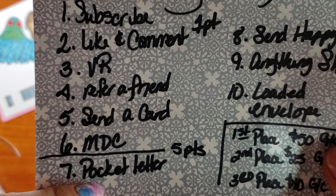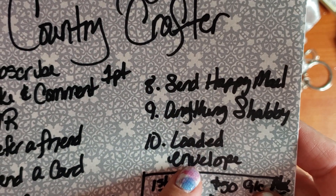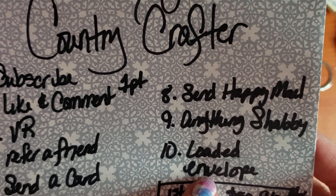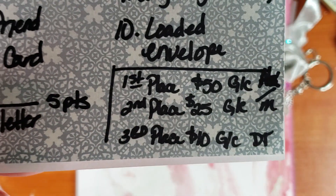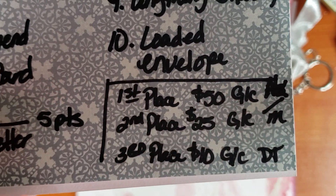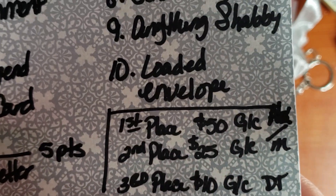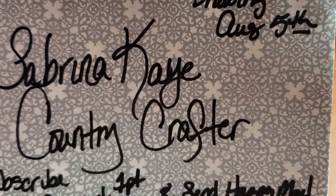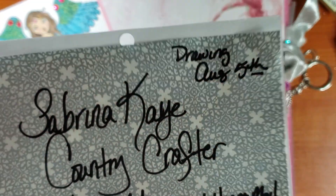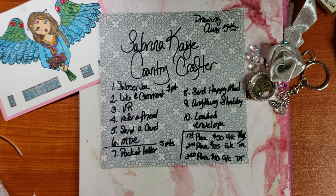For five points you can make a pocket letter, send happy mail, anything shabby, or a loaded envelope. The prizes — she's having three of them. It's a $50 gift card and a $25 gift card to Hobby Lobby and Michaels. Third place is a $10 gift card to Dollar Tree. The drawing is going to be held August 5th. So that's a lot of information — better to go to her channel and get it all down and listen to her.